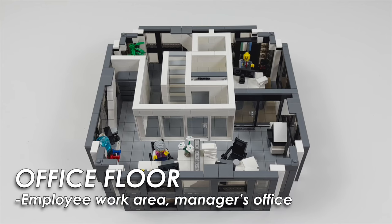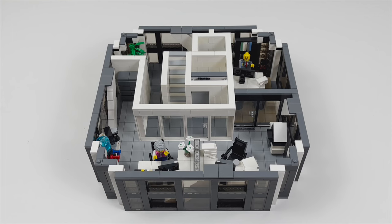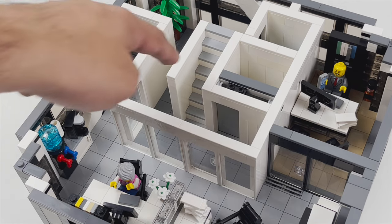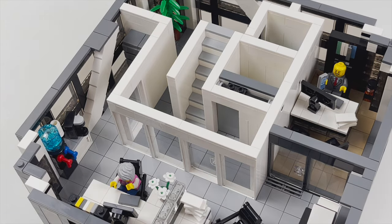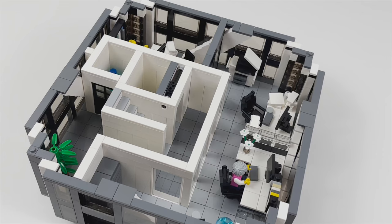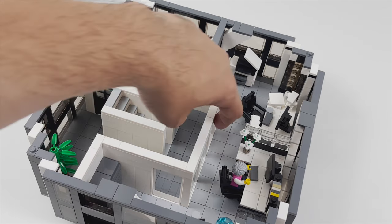Now we're looking at the only other floor with a fully furnished interior in this building, which is an office. It's a very basic office layout but it packs some details. I would like to point out that this is my only build that has an emergency staircase in all of the floors next to the elevator shaft — I guess I had a surplus of two by four white bricks at the time and had to use them up somehow. Generally I don't include stairs in my skyscraper builds. There's a small hallway area here which leads to the actual office space through this door.